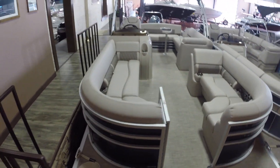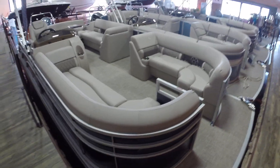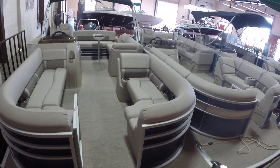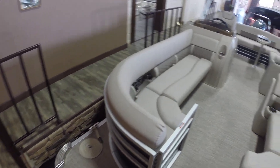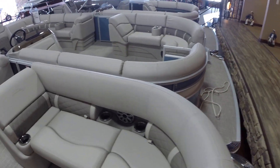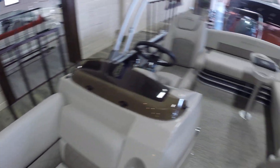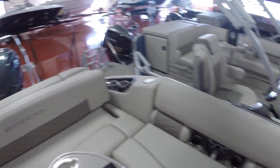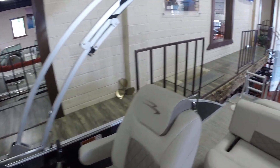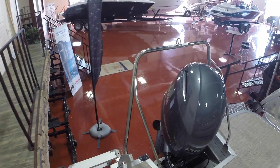2019 Bennington 23 swing back, ocean blue with black accents, triple tube package, stainless steel docking lights, sandstone interior with driftwood accents, premium pillow top furniture, kicker speaker upgrade, power bimini, extended aft deck, Yamaha 150 outboard.